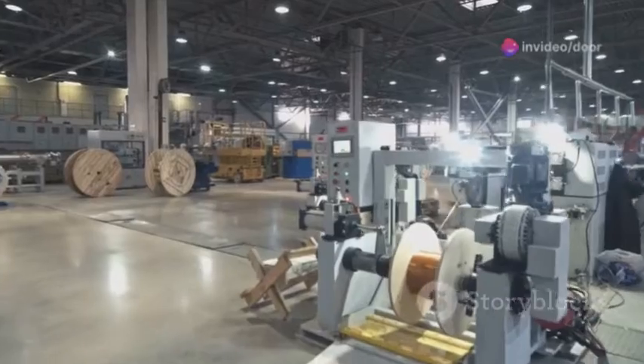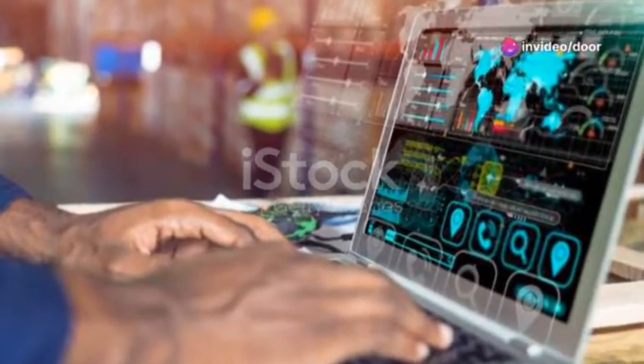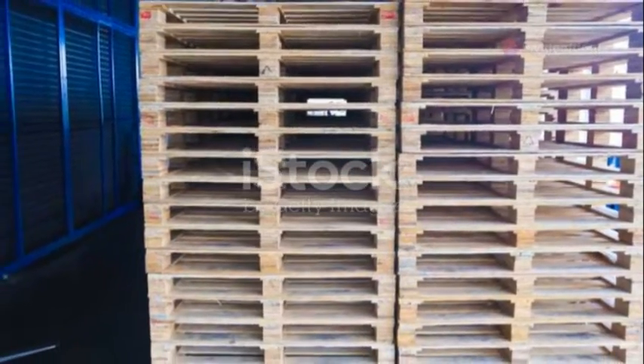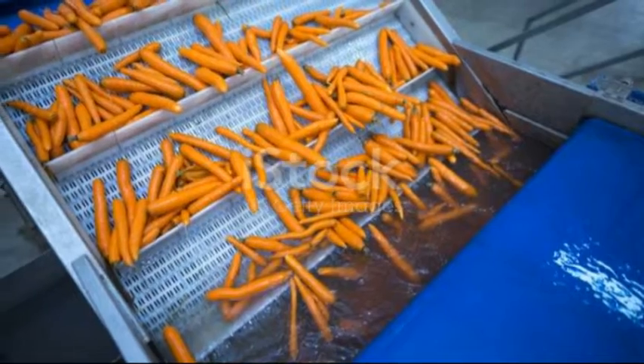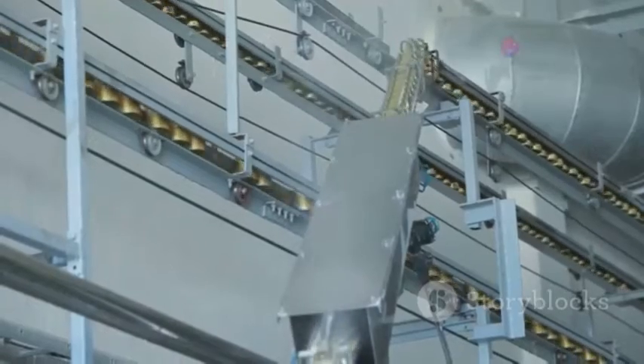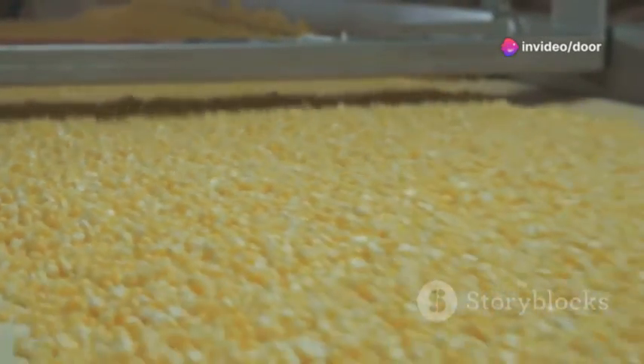Now where are these power players used? Everywhere — from warehouses and distribution centers to manufacturing plants and construction sites. Understanding the specific needs of your industry can help you choose the right equipment. For example, if you're in food manufacturing, you might look for stainless steel conveyors that are easy to clean and maintain.